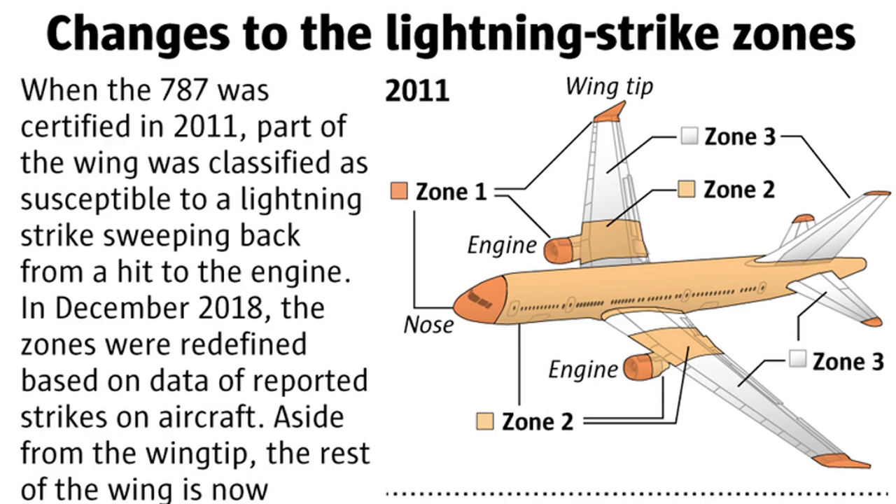Five years ago, Boeing quietly stopped adding the insulating fastener caps. Its own engineers approved the change with minimal input from the FAA. Then, in March, it stopped adding the copper foil. The entire wing surface of any 787 delivered since then now lacks both protections.